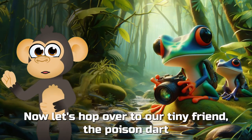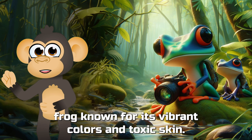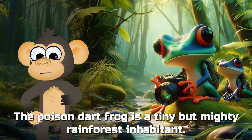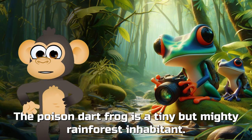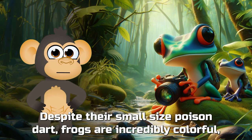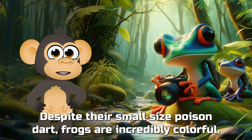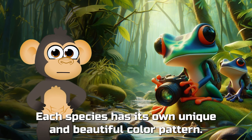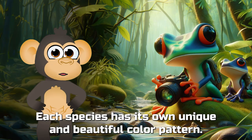Now, let's hop over to our tiny friend, the poison dart frog! Known for its vibrant colors and toxic skin, the poison dart frog is a tiny but mighty rainforest inhabitant. Despite their small size, poison dart frogs are incredibly colorful, serving as a warning to predators that they carry potent toxins. Each species has its own unique and beautiful color pattern.